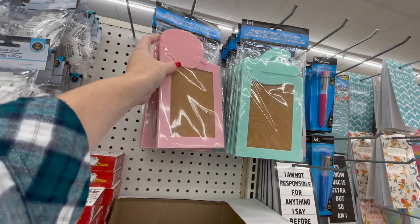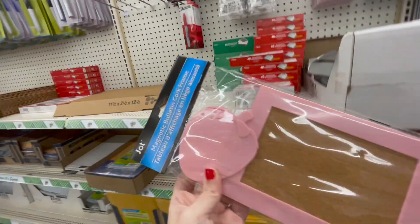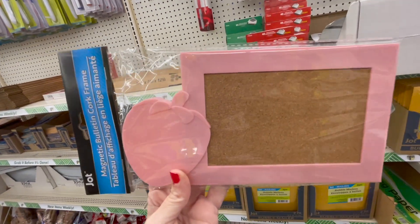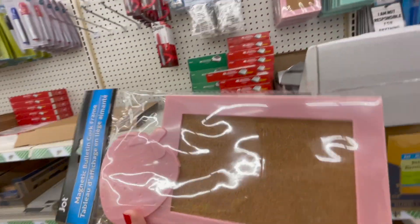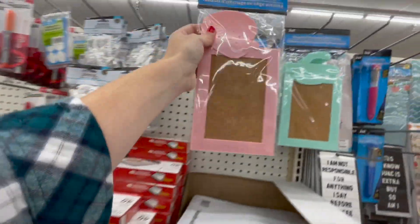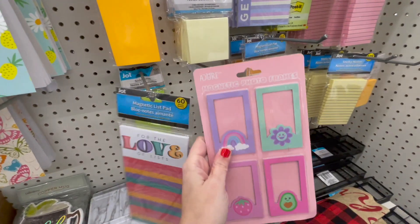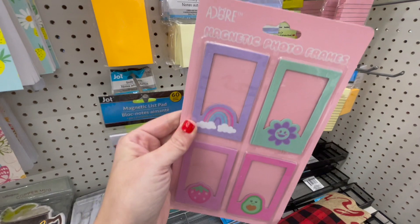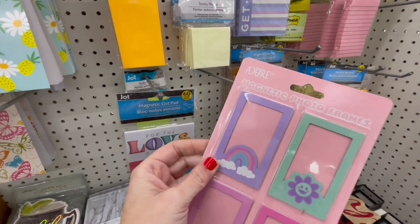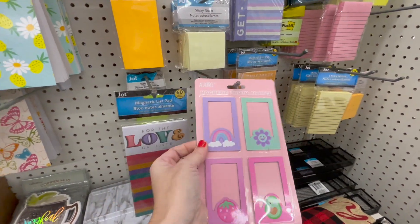And it's just adorable — also another fun stocking stuffer. Magnetic bulletin board cork frame — they have one with a little strawberry on it, and then they have one with the cactus. I sort of want that for myself if we're being honest, but I don't need it. Those are cute. Magnetic photo frames — those would be really cute if you had a daughter in high school and they could put these on their lockers.